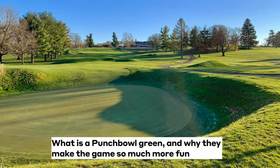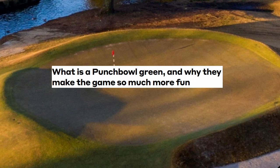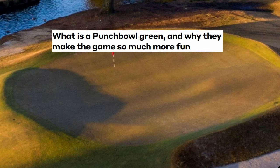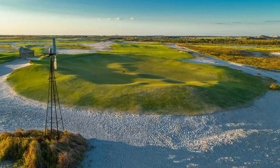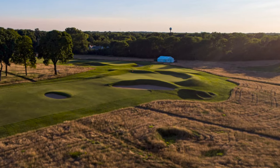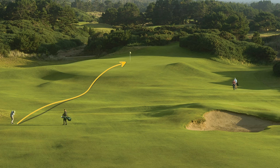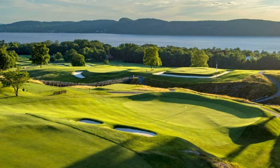Hands down one of the most unique feelings in golf is hitting a shot into the punch bowl green. Why is it unique? Well, once you make contact with the ball, the golfer knows whether it's a good or bad shot. That's because the punch bowl offers a huge opportunity to funnel the ball in. We're going to talk all about the punch bowl — the history and everything it has to offer — in a short educational video with the Par Professor.